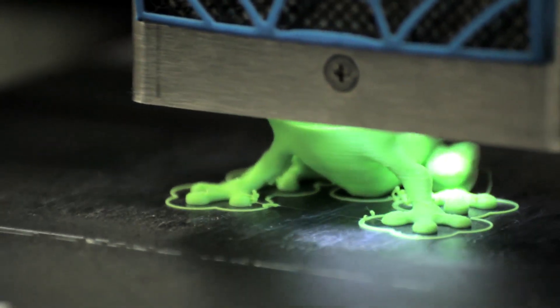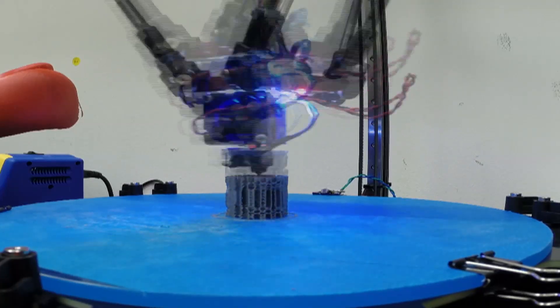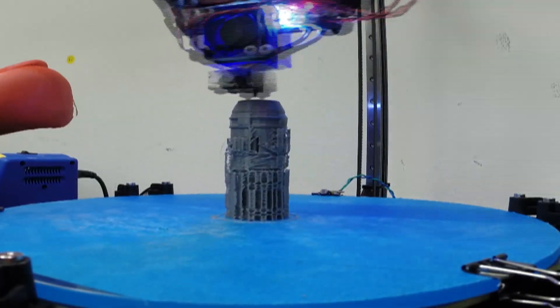3D printing is being used not only at the elementary K-12 level, but also on the university level. We hear from art departments, architecture departments, and science departments about how they're using 3D printing to really help their research.